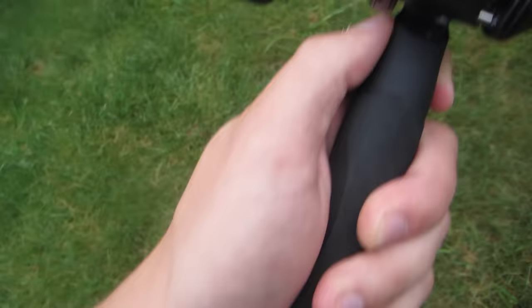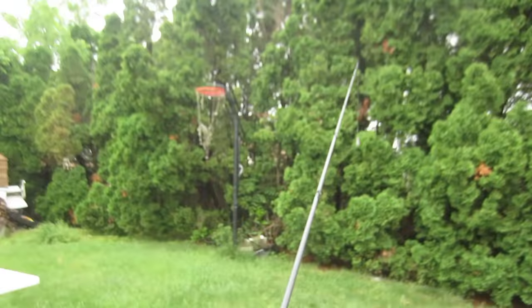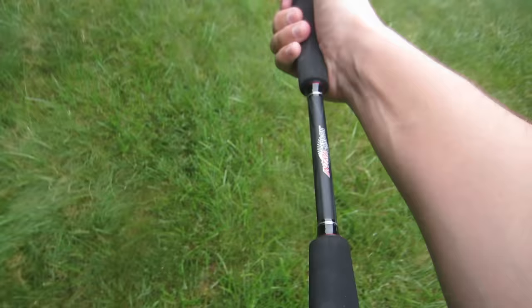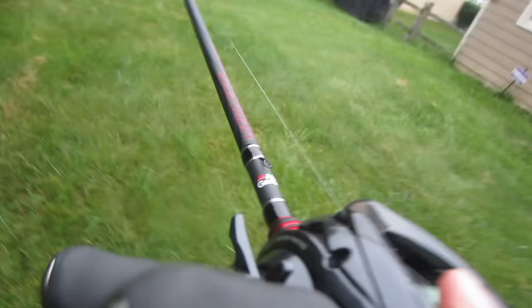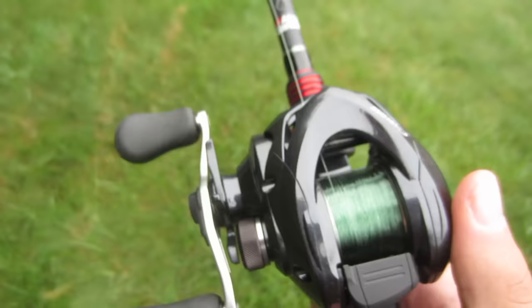I just got home, I'm in my backyard about to cast this thing for the first time. Look at how sexy this thing is. One problem is that it has red on it and I'm actually color blind — I did not know that this line was green. But whatever, it's Christmas. Let's give this thing a cast. This thing is smooth, this setup is freaking buttery. Let's go take this out to the old pond here and see what we can get.